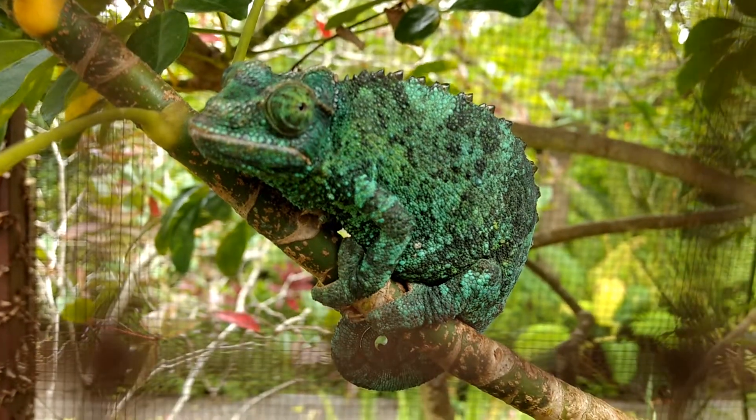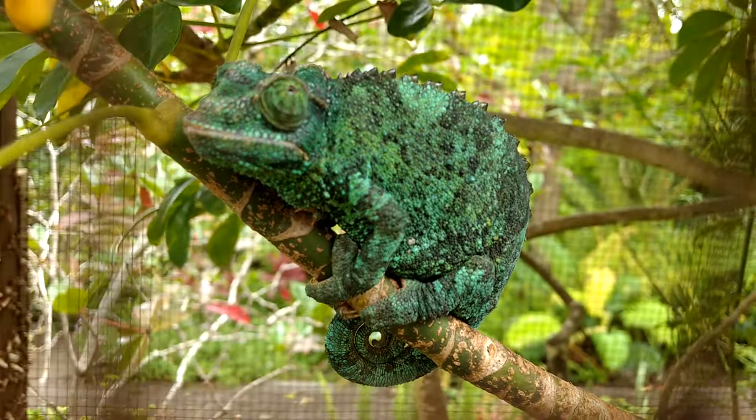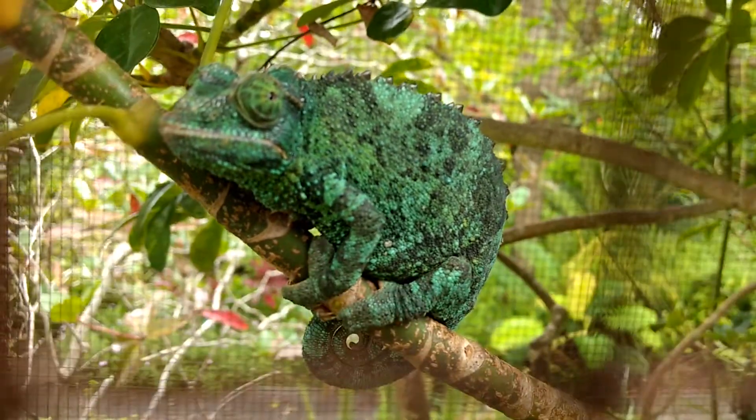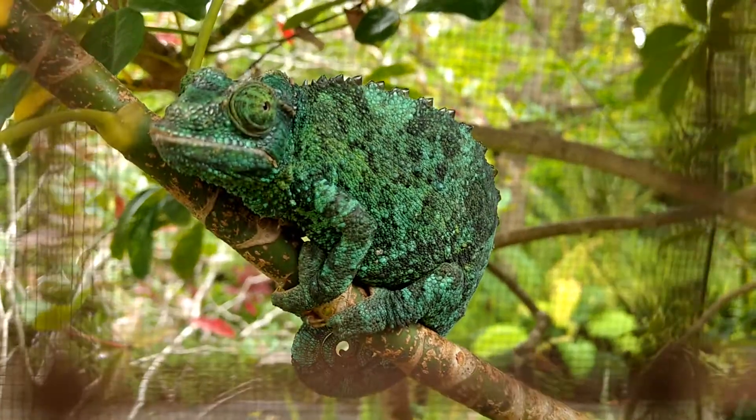They also have a really cool tail — as you can see, its tail's wrapped around the stick. It allows them to climb up in trees and hold on while they're hunting for food. But again, this is a Jackson's chameleon, not native to Hawaii, but they're here now. Have a great day!